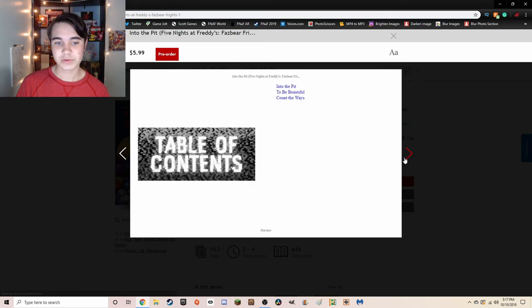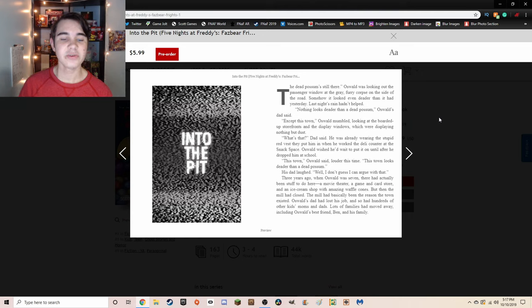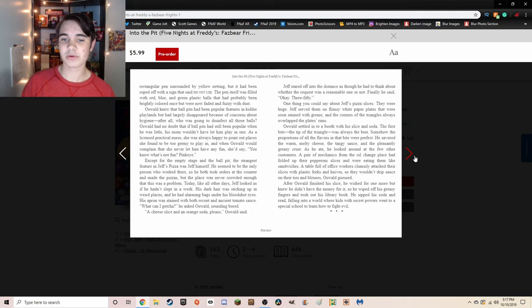Obviously the authors are listed, and we get a table of contents: Into the Pit, To Be Beautiful, and Count the Ways. Those are three separate chapters, meaning there are three total stories in this one book. And here's the start to chapter one, Into the Pit. It's just under 30 pages, so go read it.